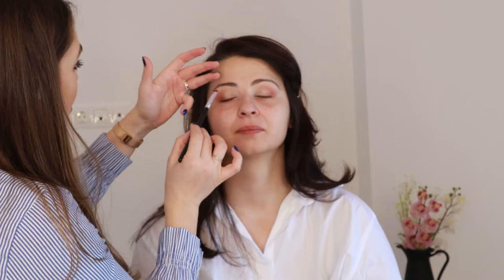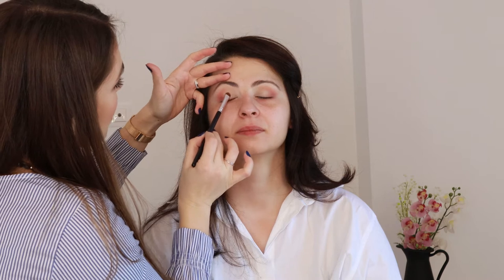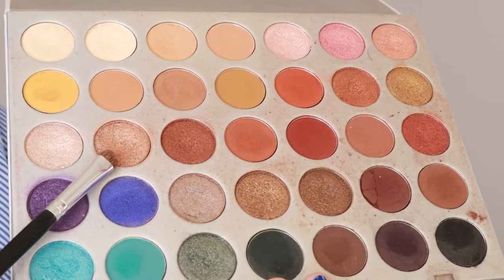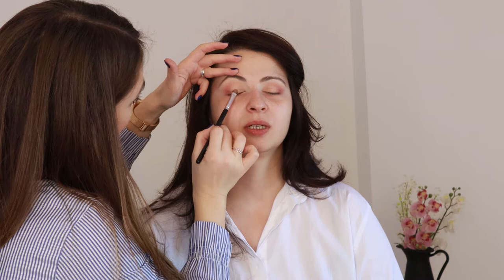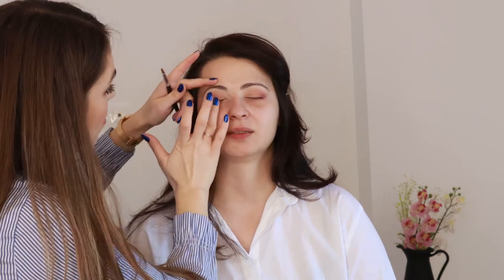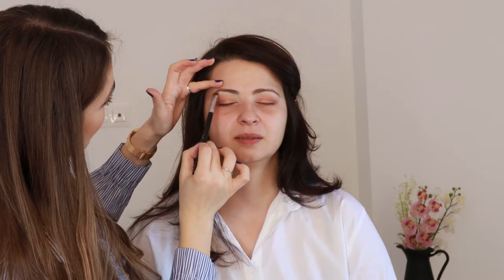Next, with a short-haired flat brush I am applying a shadow resembling the skin color on the first third of the inner corner of the lid, as I want to keep this part clean while I place the sparkly bronze shadow in the middle of the lid. This sparkly shadow will help catch the light and will contrast with Alina's dark eyes making them really pop. With another flat brush I am picking up a bright shadow to lighten her under brow and then I decided to lighten her inner corner as well to make her eyes pop even more.